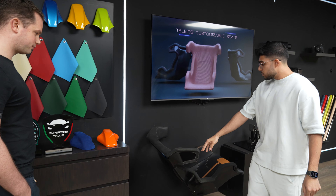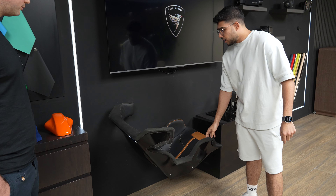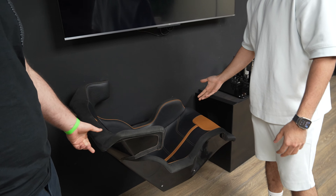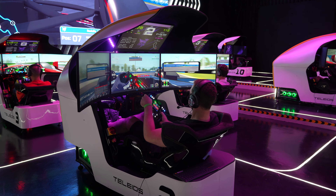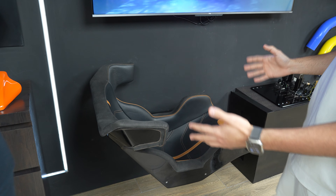These are the chairs we use for our simulators. The chair is also customizable, but this is like a proper F1 seat — Formula 1, Formula 2, Formula 3 seats.